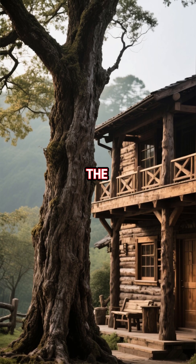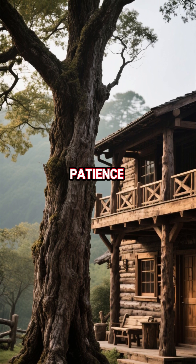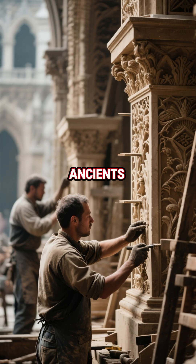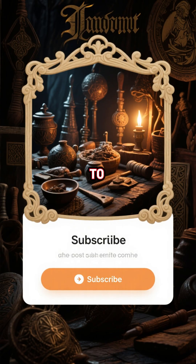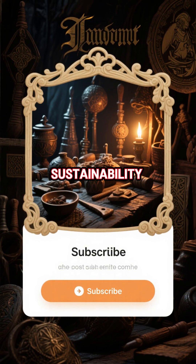The forgotten wood trick that built the Middle Ages reminds us that lasting craftsmanship begins with patience and balance. The ancients didn't build fast — they built forever. If you want to rediscover more medieval secrets of craft, survival, and sustainability, subscribe for more stories that uncover the wisdom time tried to bury.